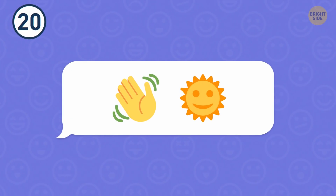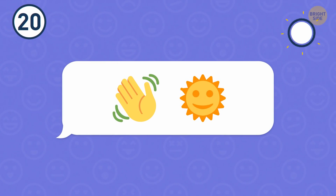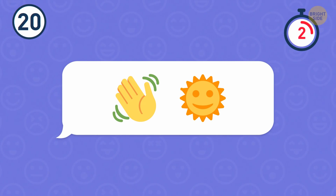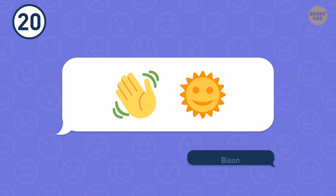Number 20. These emojis hide a large animal. This animal is a bison.